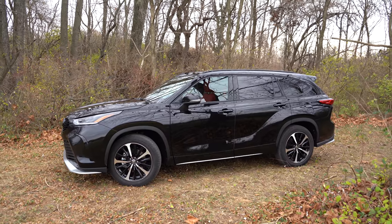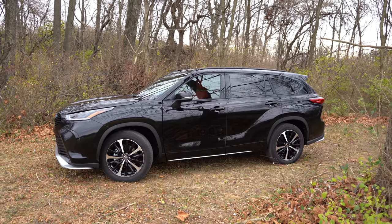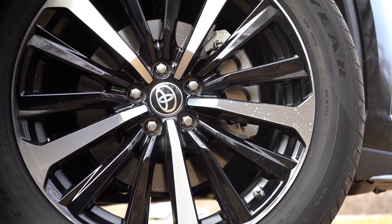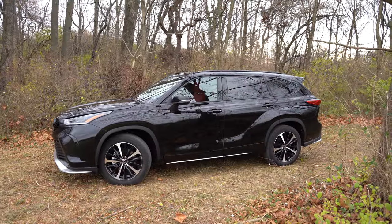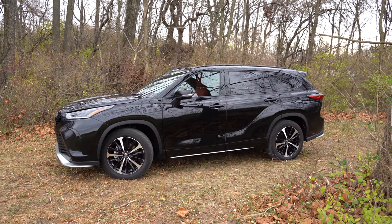Looking at the wheel configuration: 18-inch alloys for the L, LE, and XLE trims; 20-inch machine-finished alloys for the XSE, which is what we have right now; 20-inch chrome alloys for the Limited; and 20-inch silver alloys for the Platinum. That pretty much rounds out the side — let's make our way to the back.